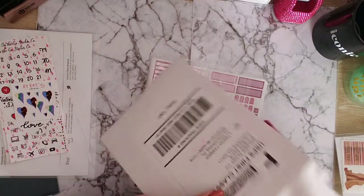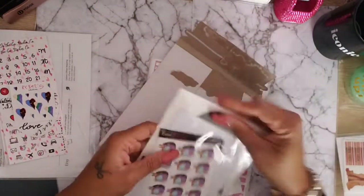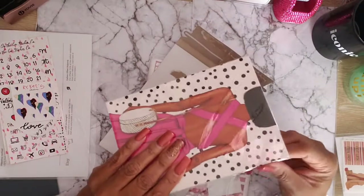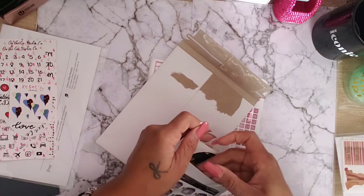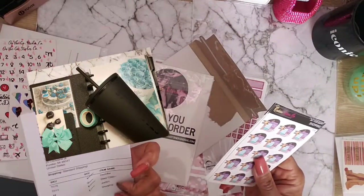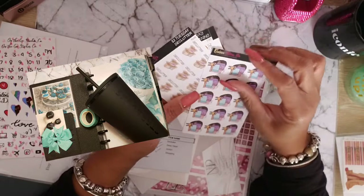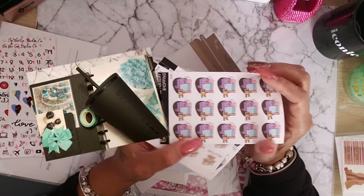Then I have this from Golden Plans Co. She had a sale, and as always I don't need anything but it's hard to pass up a sale. I don't know why I can't pass it up, but anyway — these are the Shopping Girls. The girl is shopping, she's hiding behind all of her bags.